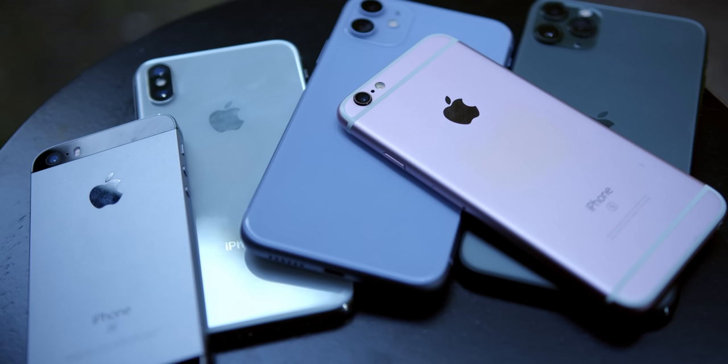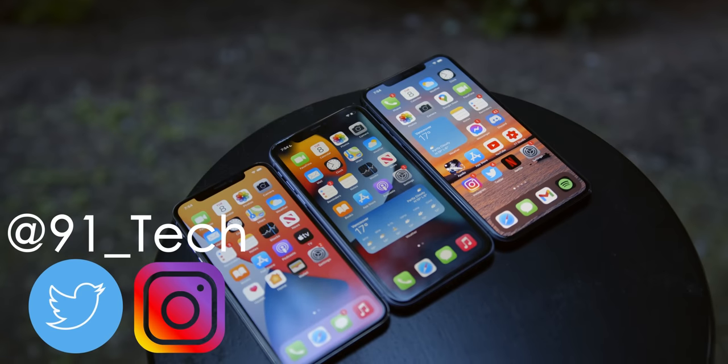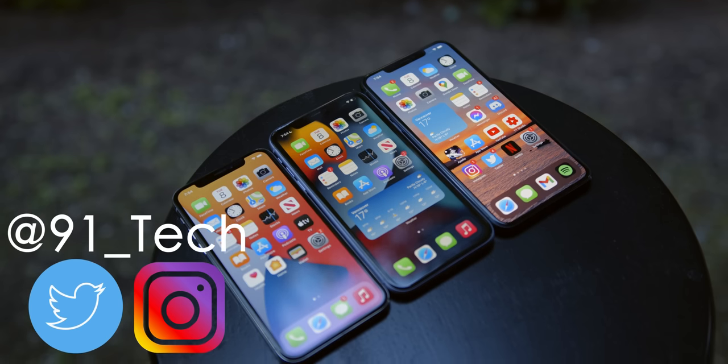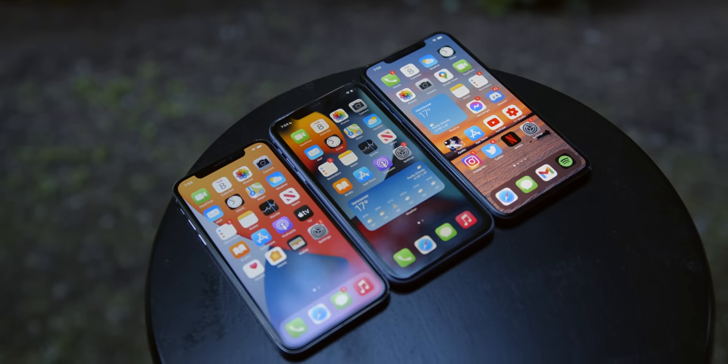And so with that, that was my fairly quick — even though this video ended up kind of long — and fairly thorough iPhone buying guide for mid-2021. These are always fun to do and I hope you found it helpful, so if you did, maybe hit that like button and consider subscribing for more content just like this. You can follow me on Twitter and Instagram at 91_tech, and I'll have links to many iPhone reviews in the description if you want to learn more. Thanks for watching, I'm Josh from 91 Tech, and I will see you all next time.